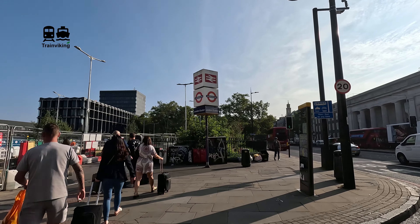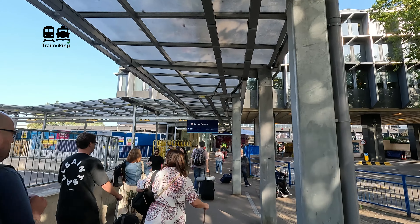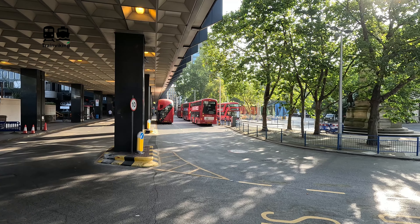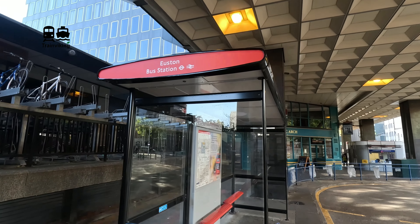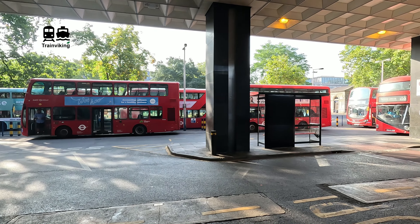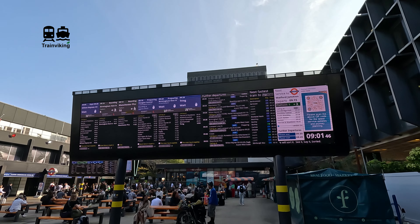Although integrated within London Euston station, you also find an underground station served by the Northern and Victoria line right at the front. There's a rather busy street - it's called Euston Street. This is the same street where King's Cross and St Pancras, two big terminal railway stations, are also located, about a five to ten minute walk from here.